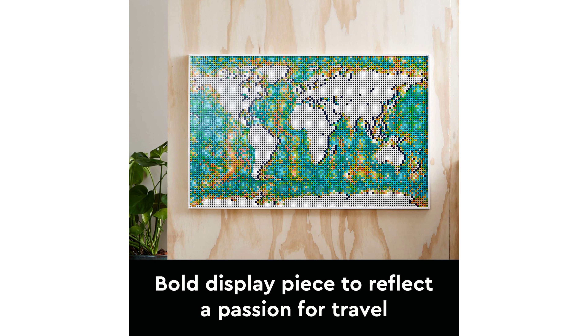Making it the largest LEGO set to date, the set offers three distinct combinations and gives you the freedom to personalize the oceans, offering a creative twist to the classic world map.